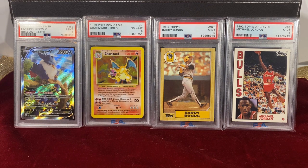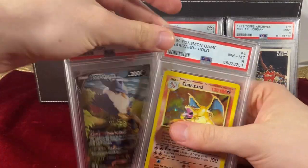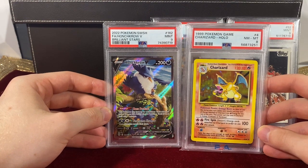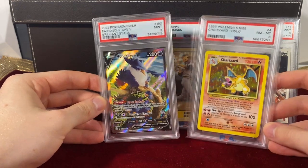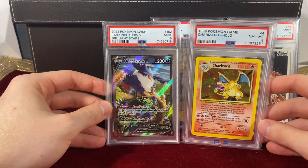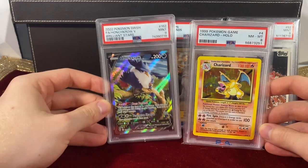If TPCI makes a hundred thousand Charizards, and let's say this Honchkrow and this Charizard are from the same set — just for the sake of this example — they're making a hundred thousand Charizards and a hundred thousand Honchkrow cards. The community takes that and decides: we're going to grade a thousand of these Charizards and we're only going to grade a hundred of these Honchkrows.